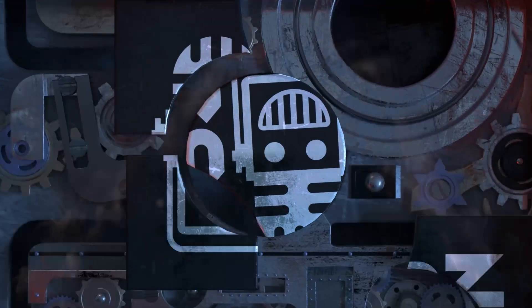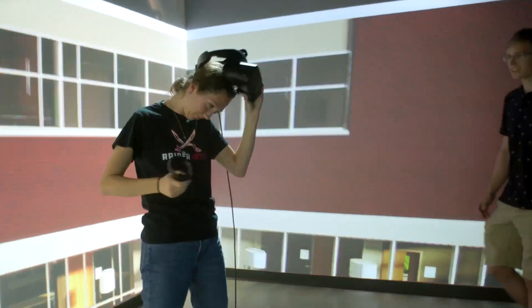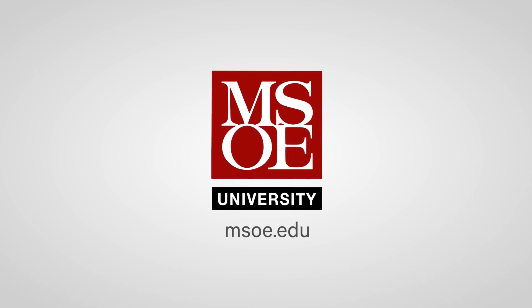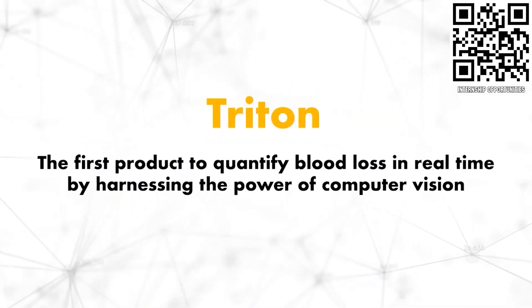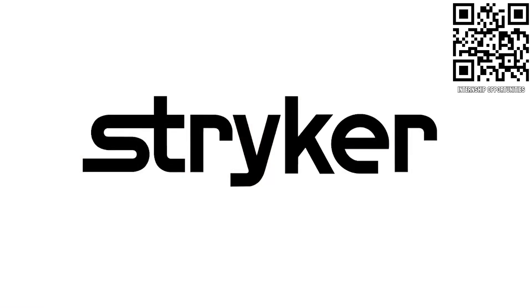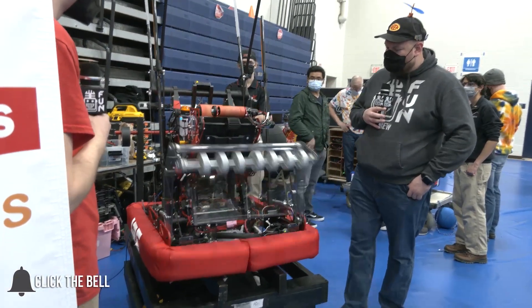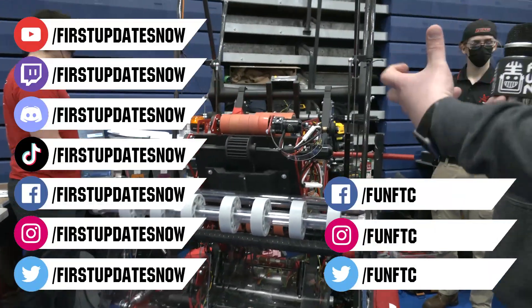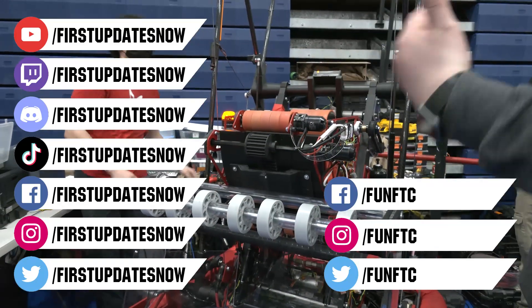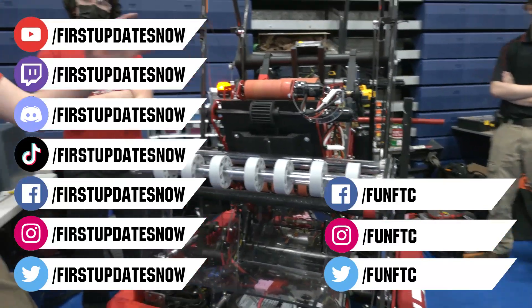This video on First Updates Now is made possible by viewers like you and also the following sponsors. Discover MSOE where hands-on learning today can lead to real-world applications tomorrow, including their WE Energy STEM Center built to support FIRST teams. Head on over to msoe.edu/visit to see a virtual tour and schedule your campus visit today. If you are a college student or recent graduate looking for an incredible internship, take a look at Stryker. Stryker provides a housing stipend, great pay, and an opportunity to work with state-of-the-art medical technology equipment. Discover why so many FIRST alumni are coming to Stryker at careers.stryker.com. Don't forget to like, subscribe, and ring the bell to stay up to date on our new videos. Keep the conversation going at twitch.tv/firstupdatesnow, discord.gg/firstupdatesnow, and follow FUN FTC and First Updates Now on Facebook, Instagram, TikTok, and Twitter.